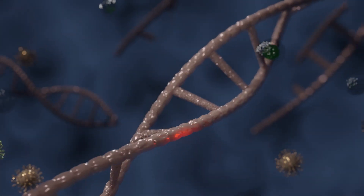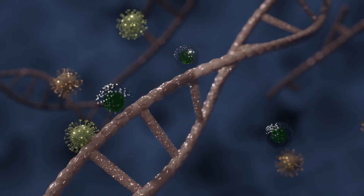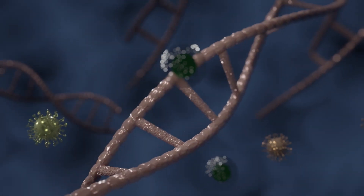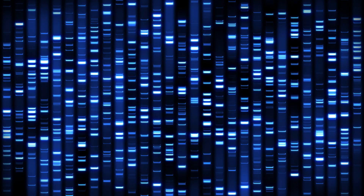Epigenomics, on the other hand, is a study of heritable chemical modifications which can influence the expression of our genes without necessarily modifying the genetic sequences themselves.